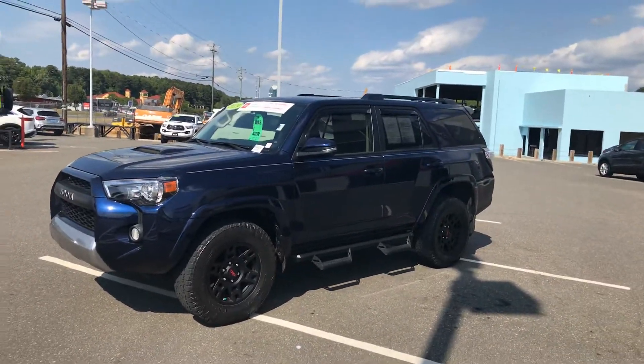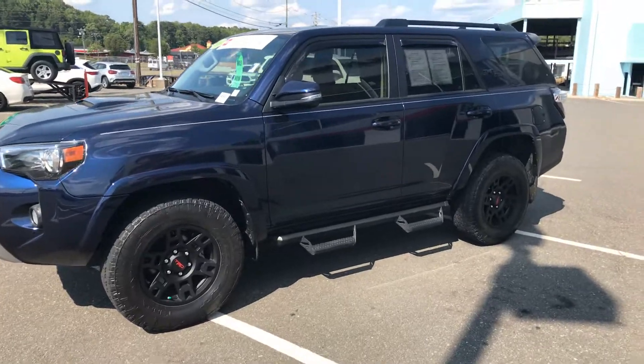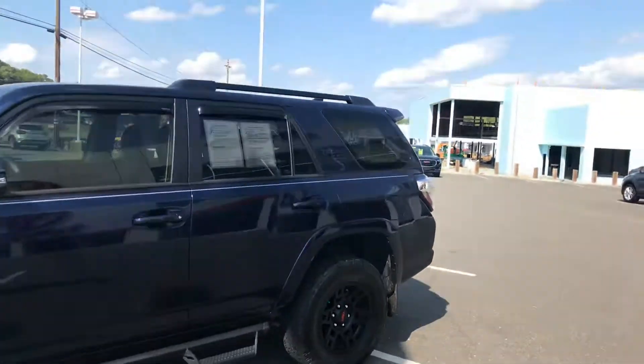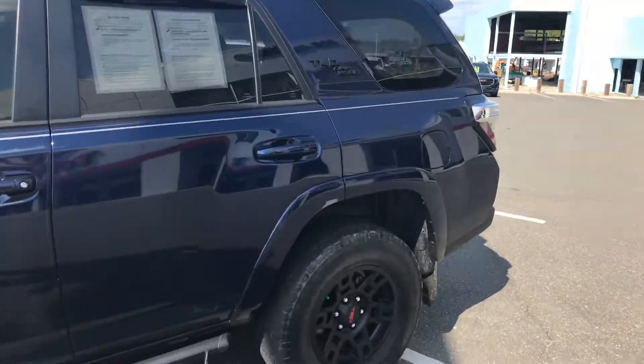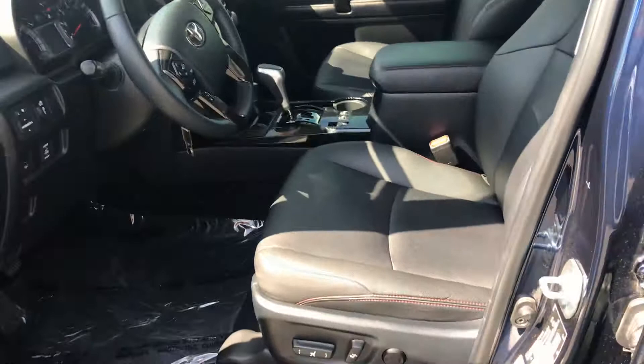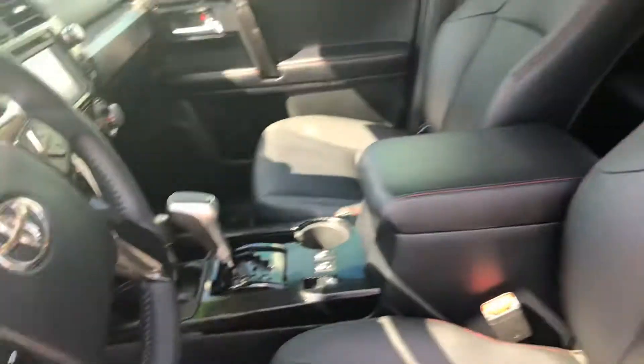I mean, this thing is sharp. She looks really good with the XP package. Got the blacked out TRD wheels, the blacked out step bars, blacked out lettering on the sides. This thing looks really good. And just to give you a close-up on the interior, you got the black interior with the red stitching. I mean, that looks really sharp.